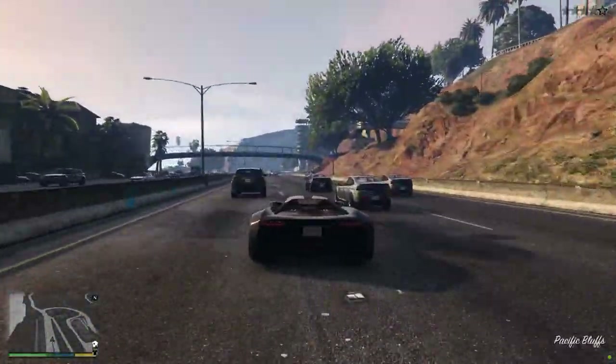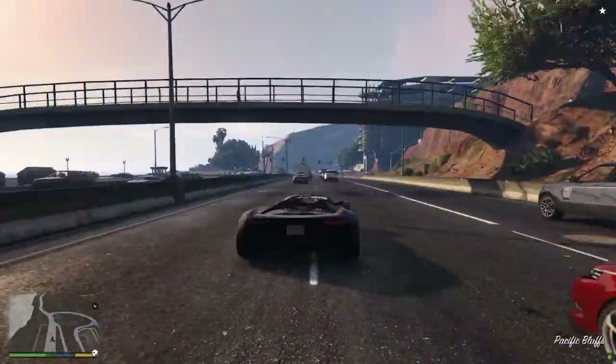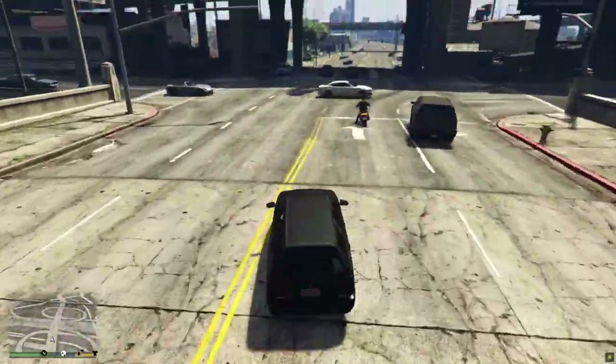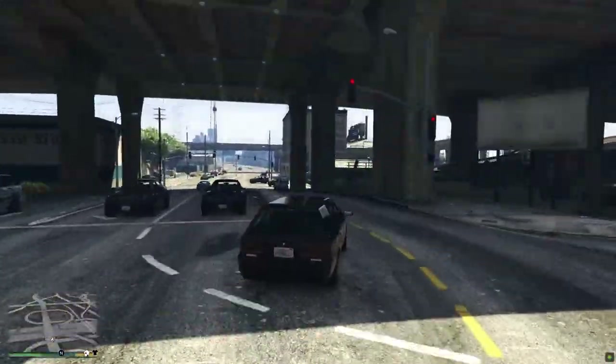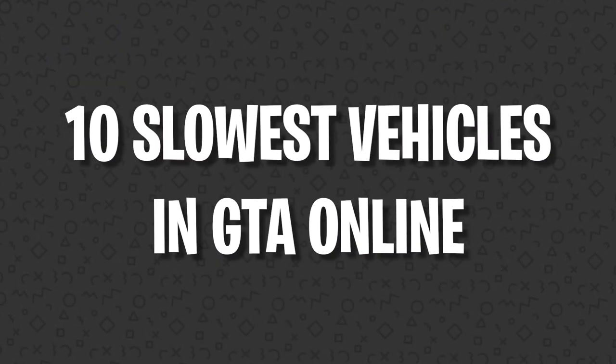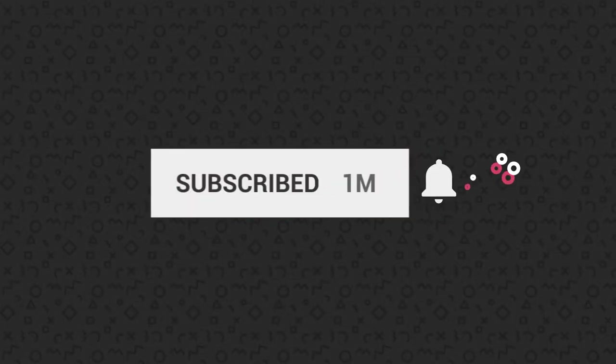Sure, having a fast car might be important in GTA Online, but speed doesn't always equal style, so it's about time somebody gave GTA's less appreciated vehicles a little love and recognition. We're going to be spending today's episode of The Countdown covering the 10 slowest vehicles in GTA Online. Be sure to subscribe to Arcade Cloud News right here on YouTube for all the best news and lists in gaming.